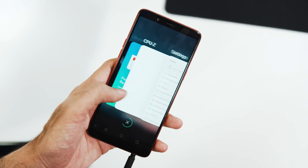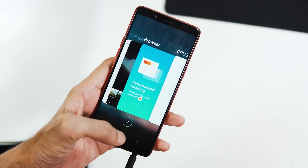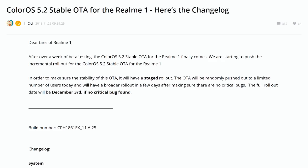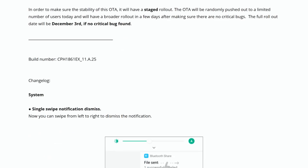The update was initially expected sometime around the last week of October to the first week of November, but it didn't happen. The beta testing of the ROM commenced during the third week of November, and after about two weeks, stable users are also getting the update.